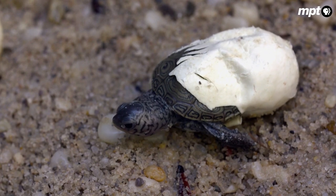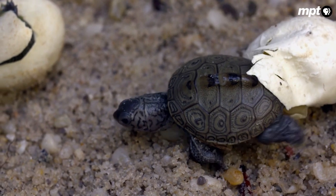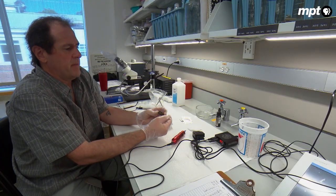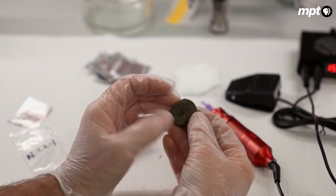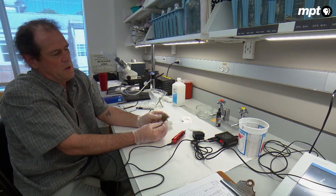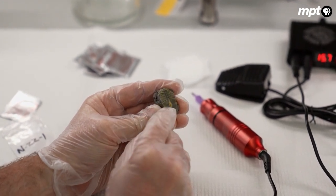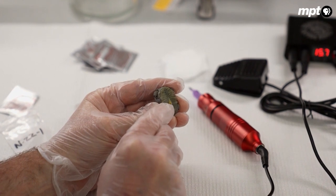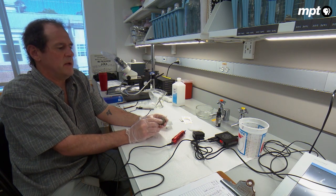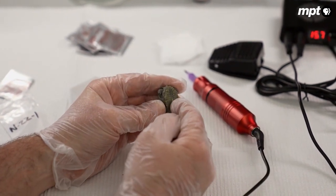Nearly two months later, the eggs in Chris's lab begin to emerge. This is a hatchling diamondback terrapin. This animal hatched about three days ago — still very tiny, and the shell is still a little bit flexible. If I turn it over, you see on the belly, this is called the plastron. In the middle of the plastron, you see that yellow mark — that's where the yolk sac was when it hatched. When this animal came out of the egg, it still had some yolk in a little bubble on its belly, and over the next day it fed off that yolk, and now it's all gone.